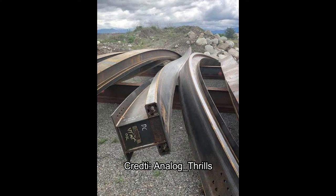Somehow he got these pictures at the RMC plant site in Idaho of these pieces of raptor track — pieces of track that are obviously for an RMC coaster. And it turns out these are pieces of raptor track.